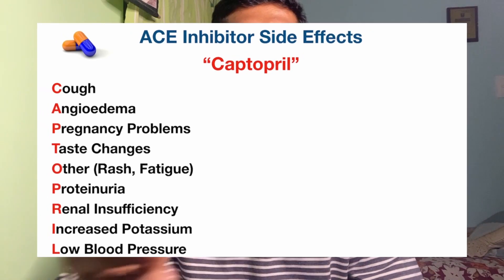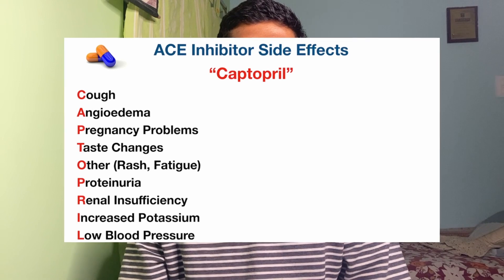Mnemonics are very useful during med school — don't let anyone tell you otherwise. Try to make a mnemonic in such a way that it is present in the name of the topic itself. For example, if you want to remember the side effects of captopril, make a mnemonic based on the spelling of the drug's name itself. In this way, you will not forget the mnemonic for the mnemonic.